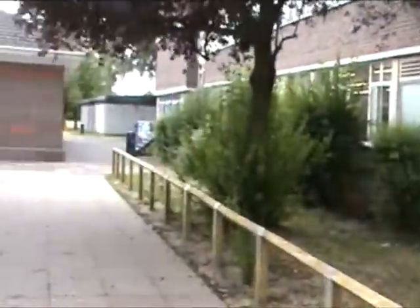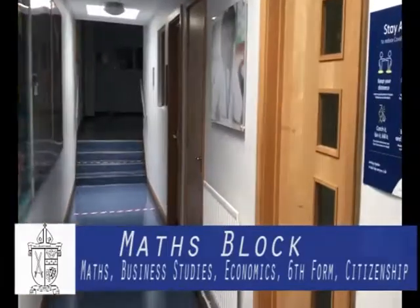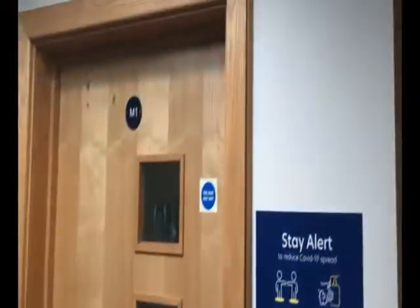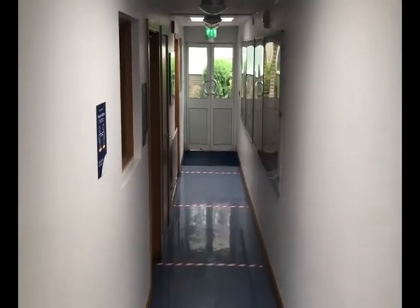The maths block includes the Bishop Wand sixth form, business studies and economics. Mathematics is a core subject at Bishop Wand School, with great teaching and online support using Hegarty Maths. Although maths is a core subject that all students must study up to GCSE, it is also a very popular A level subject.